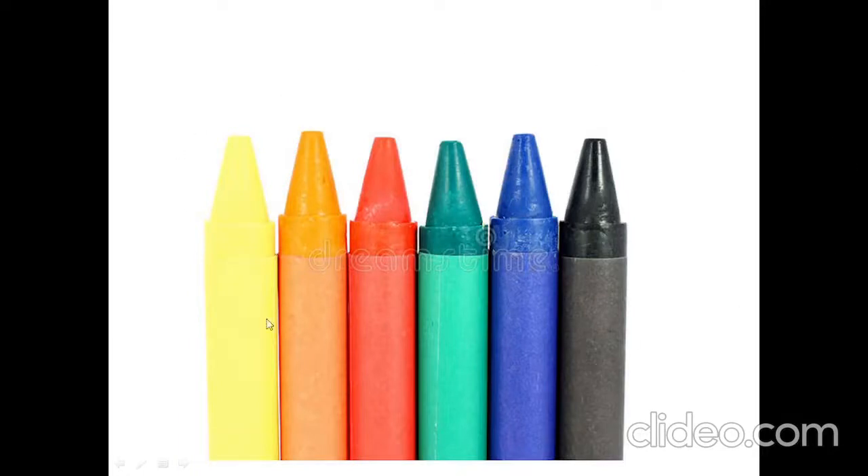How many crayons are there? One, two, three, four, five, six. Six crayons.